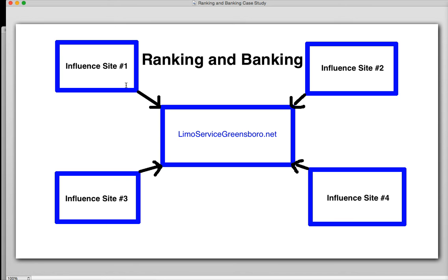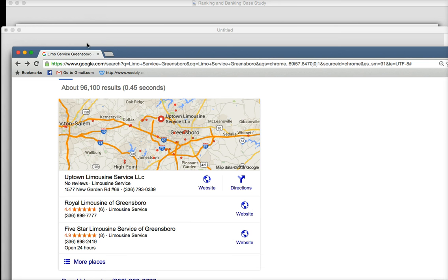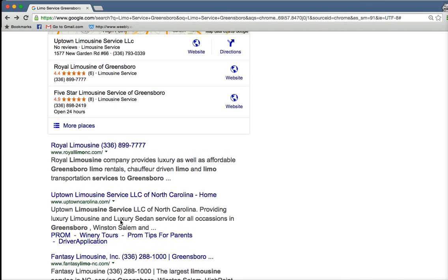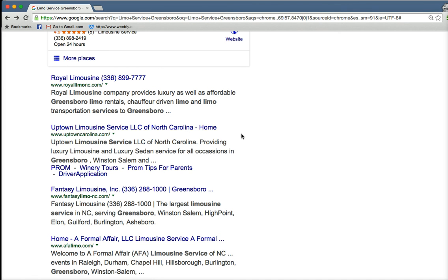When you point a link from one of these influence sites — a backlink — it really pushes you up in the rankings. I imagine in probably another three to four weeks, pointing another couple links towards this website — my limoservicegreensboro.net website — that it's going to be up on page one, if not at the top of page one. If I point a couple more and it lands at number four, I just point another couple links at it. These companies have hundreds of thousands of dollars worth of fleets — limos, party buses, town cars.